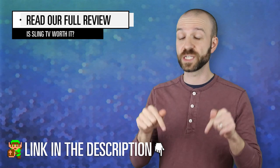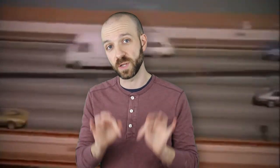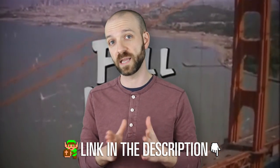So that's everything you need to know if you're considering Sling TV, and we hope you found this video useful. You can also read our full review of Sling TV, which is linked in the video description. This video is not sponsored in any way by Sling TV, but if you sign up for one of their packages using the link below, we may receive a small portion of the revenue, which then goes to help fund more informative videos like this one.